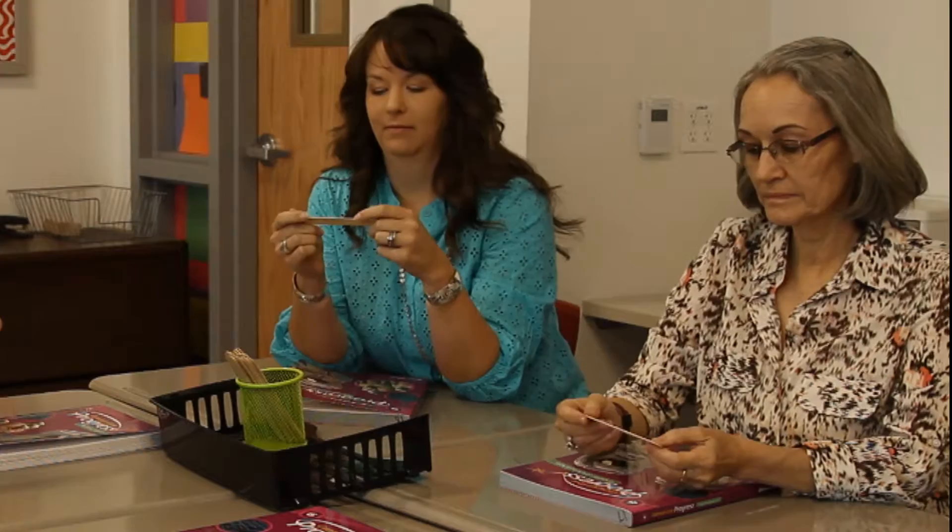I am the recorder, Brenna is the time manager, and Denise is the reader, so we all have different jobs within our centers to help the group work collaboratively together. That's our teacher tip: using sticks for the kids to pick roles.